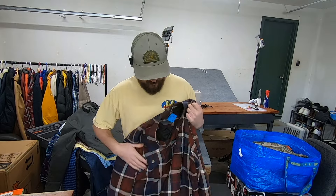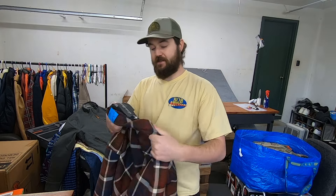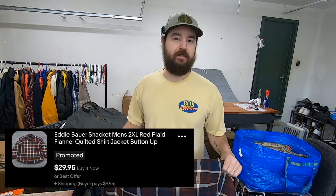I paid $7.50 for this Eddie Bauer shacket. It's flannel on the outside with a quilted lining. The reason I picked it up is it's size 2XL, which will help it sell quick, and it's in really good condition — a really nice basic. At $7.50 this is an easy $25 to $30 sale.